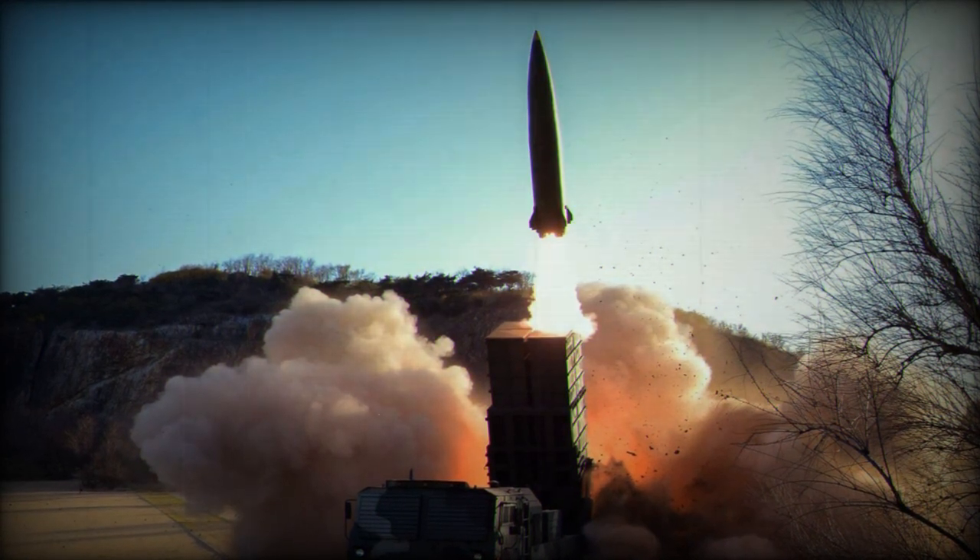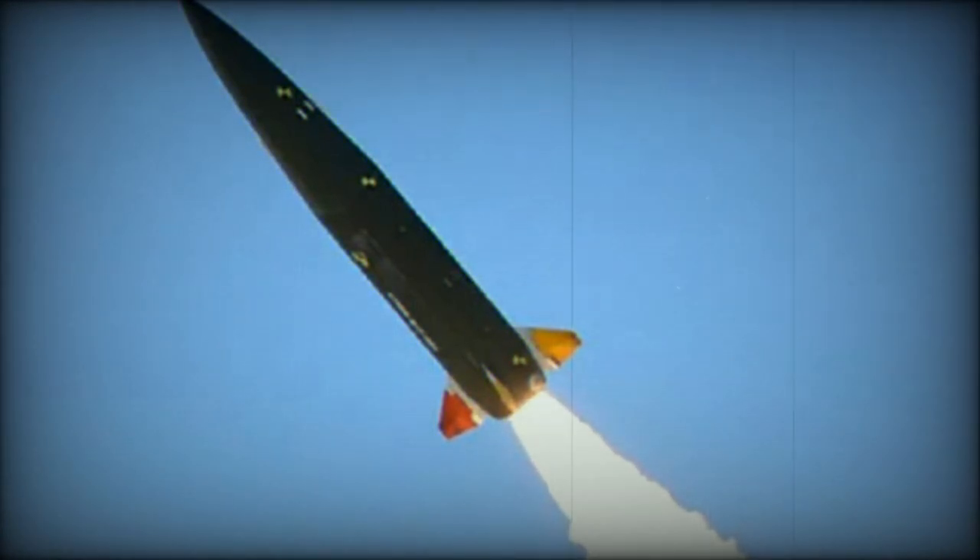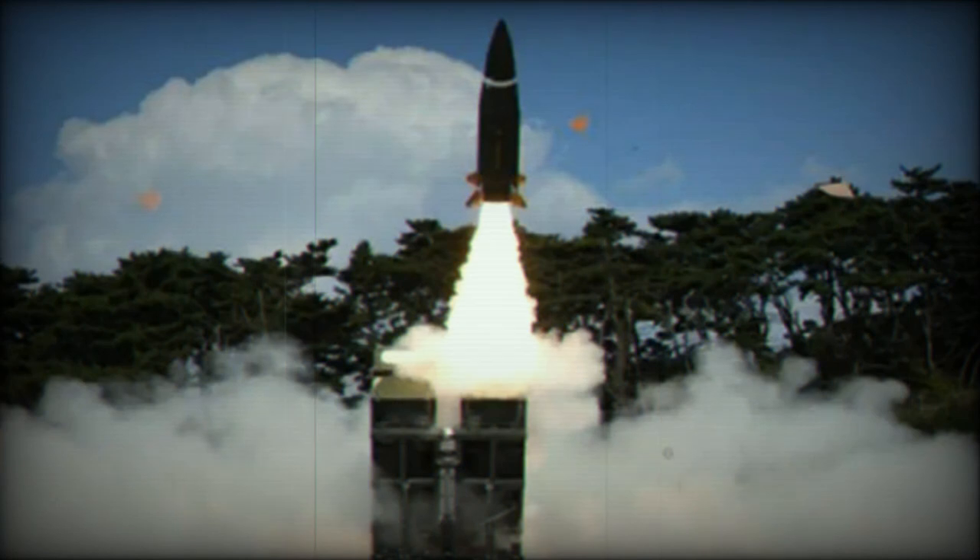Additionally, the CTM-290 missile has emerged as a potential competitor in the international arms market, given its similarities with the ATACMS Tactical Ballistic Missile and compatibility with the K-239 Chunmu Multiple Launch Rocket System.